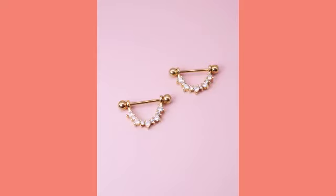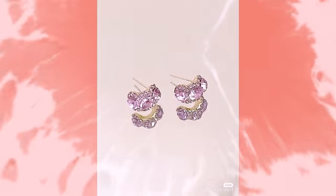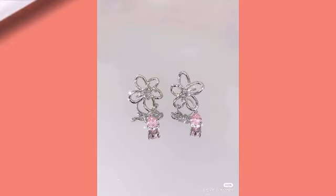Hello everyone, welcome back to my YouTube channel. I hope you are all fine and doing good. I am back with a very beautiful, very useful collection of jewelry collection design ideas, as you can see in beautiful jewelry.